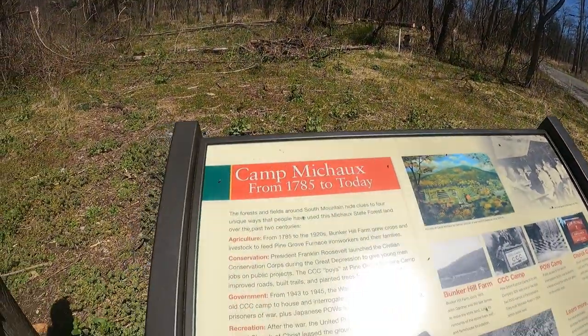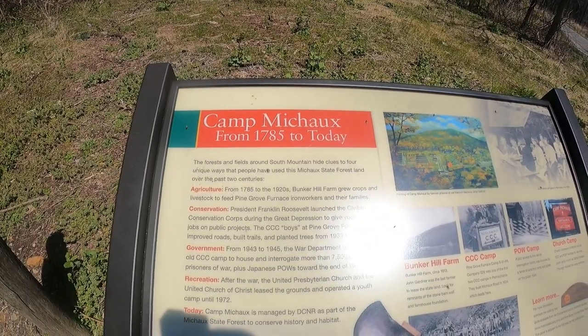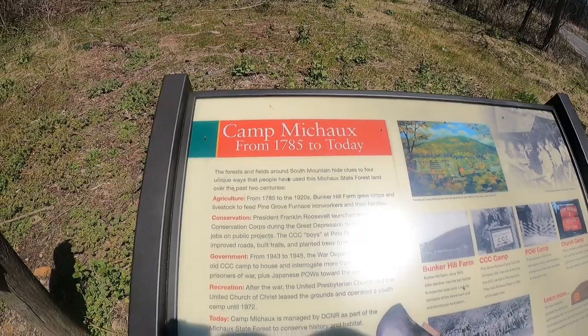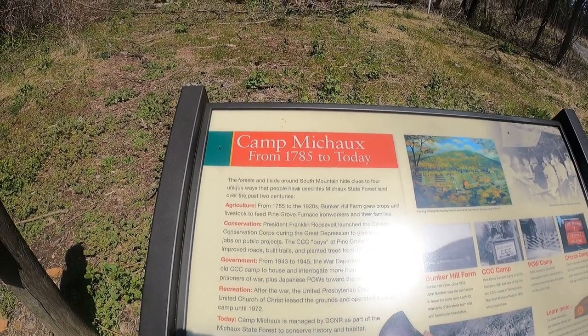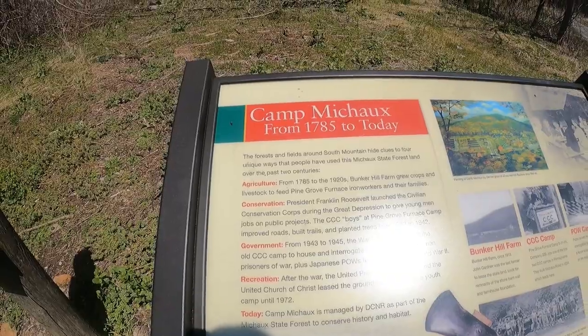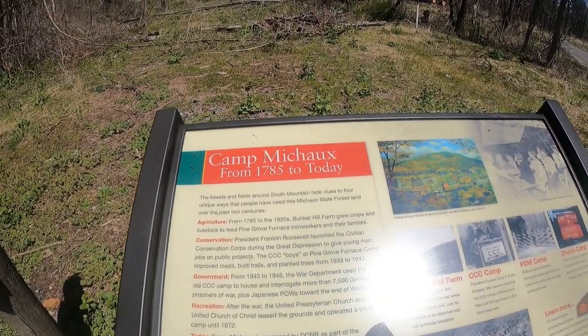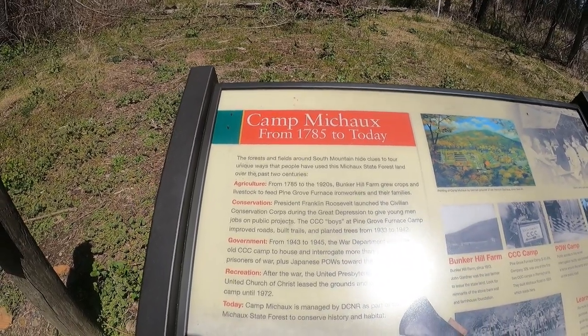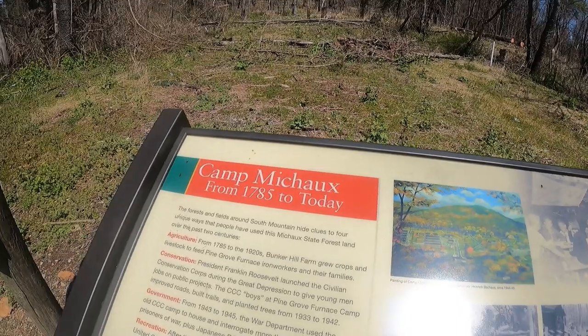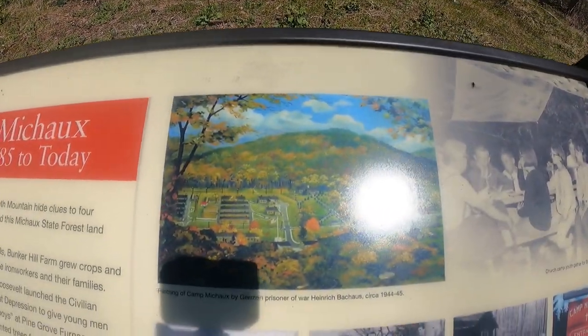Today we're going to look at some of the remaining structures left behind from that time. We're at stop number one, and I'll read this to you. It says Camp Mitchox — from 1785 to today, the forest and fields around South Mountain hold clues to four unique ways people have used Michaux State Forest land over the past two centuries: agriculture, conservation, government, and recreation. Under government it says from 1943 to 1945, the War Department used the old CCC camp to house and interrogate more than 7,500 German prisoners of war, plus Japanese POWs toward the end of World War II. Here's a painting of the German prisoner of war camp.